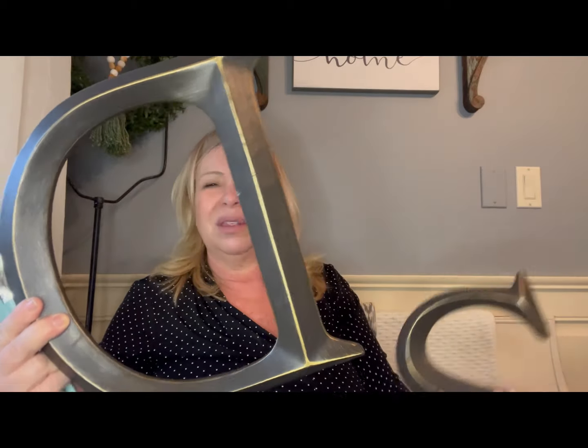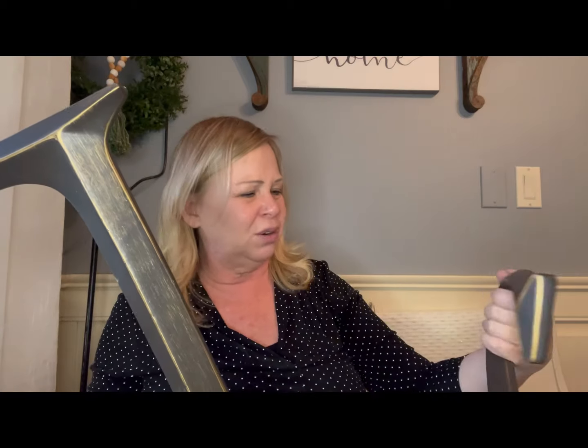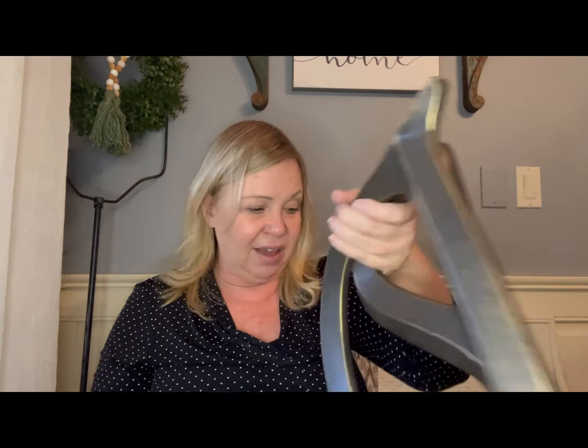I also got a couple of big letters — a D and an S. I might do something a little different with them. I'm not sure about the brown with gold look — there's probably something more exciting to do with letters. I'm not sure if letters sell; I have quite a few, so we'll put them in a bin or a basket and see if they move.